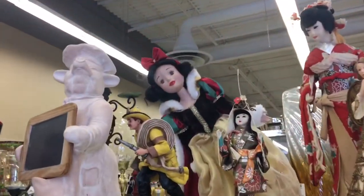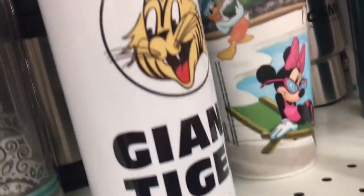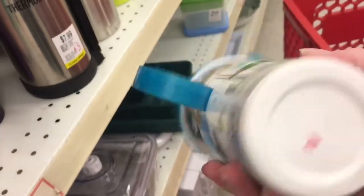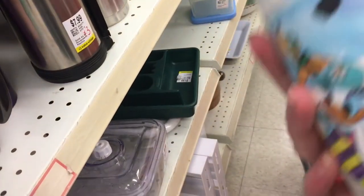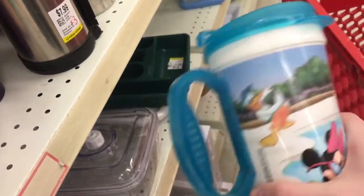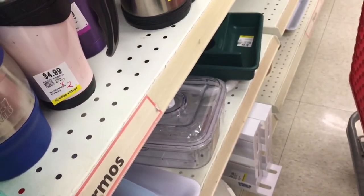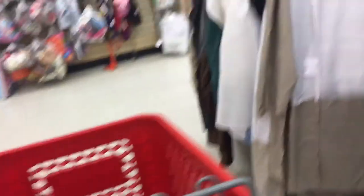Here we go! First I saw this Snow White doll thing, but I was too scared to touch it, so I didn't get it. Here's a bottle — a whole drink container thing. I think it's the one you get if you stay at a resort, I think you get it for free, and it was $5.99, but I don't like getting used stuff like that.